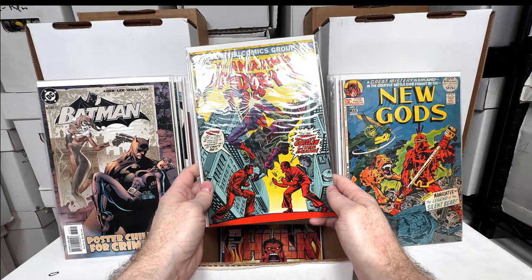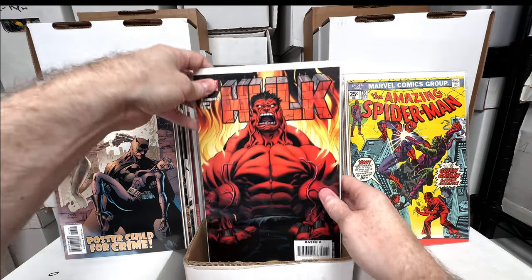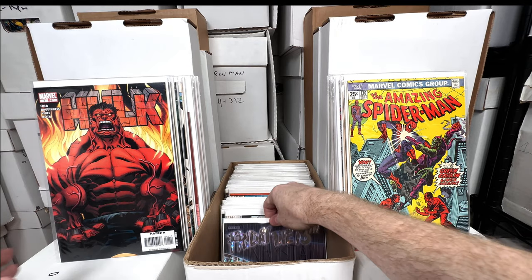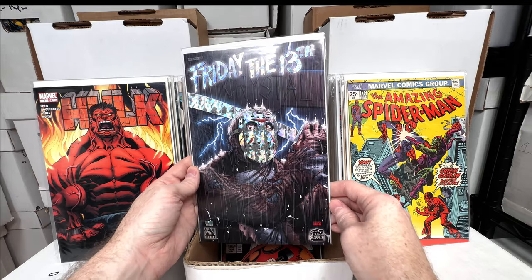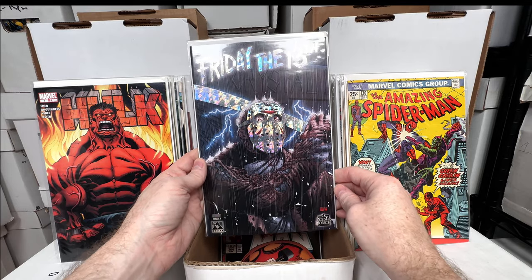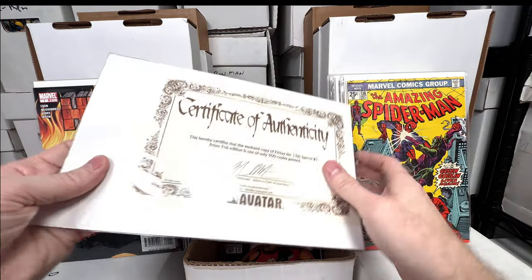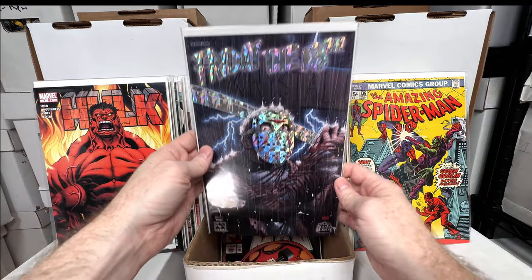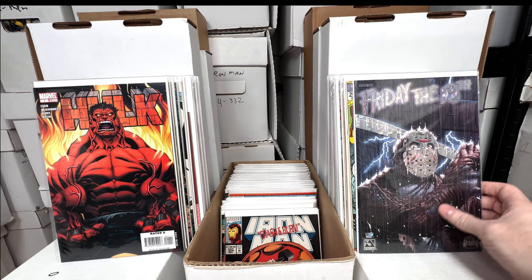Hulk number one — first appearance of the Red Hulk. Friday the 13th — I think it's a special number one with a cool foil cover. I believe this one is actually quite limited. It's got a certificate — 500 copies! So that's a really rare comic book. I got this one in an eBay lot where I paid like a dollar a book, so that's a really awesome score.